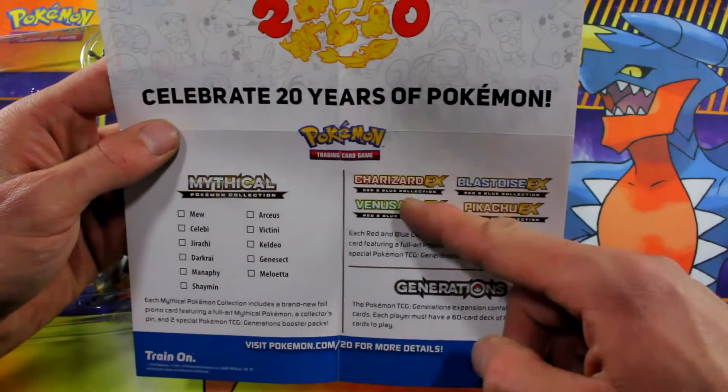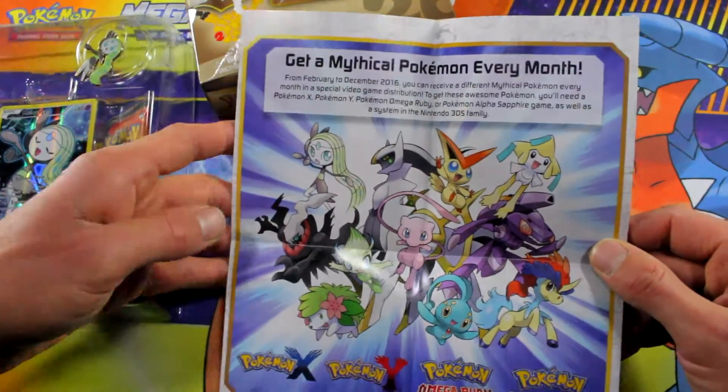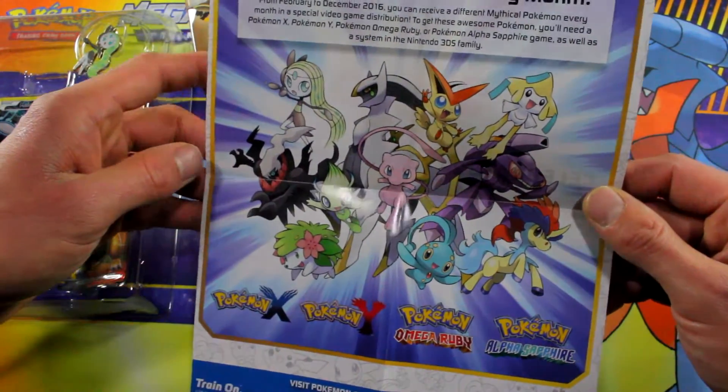Of course, let's talk about the main ones here: Charizard, Blastoise, Venusaur, Pikachu. Ooh, that's a nice little picture right there as you can see.